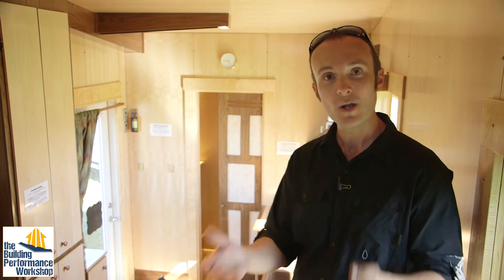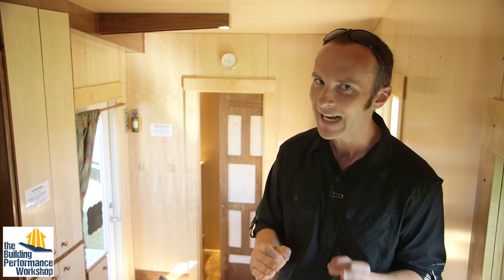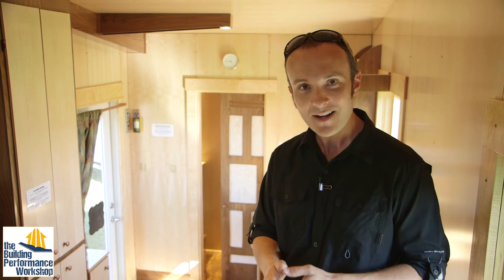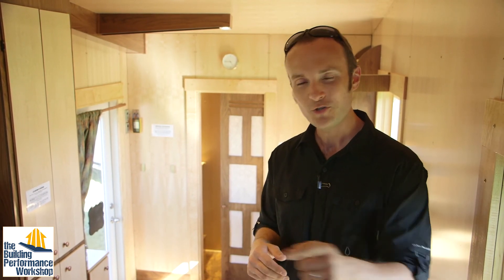I hope this has been helpful for you in your own home improvement processes, or if you're building a home — especially a tiny house — make sure that you're using products that are not going to fill your air with nasty stuff. Please subscribe to the channel if you'd like more info. Come see the Tiny Lab for yourself on the Proof is Possible Tour. Tune in next time.